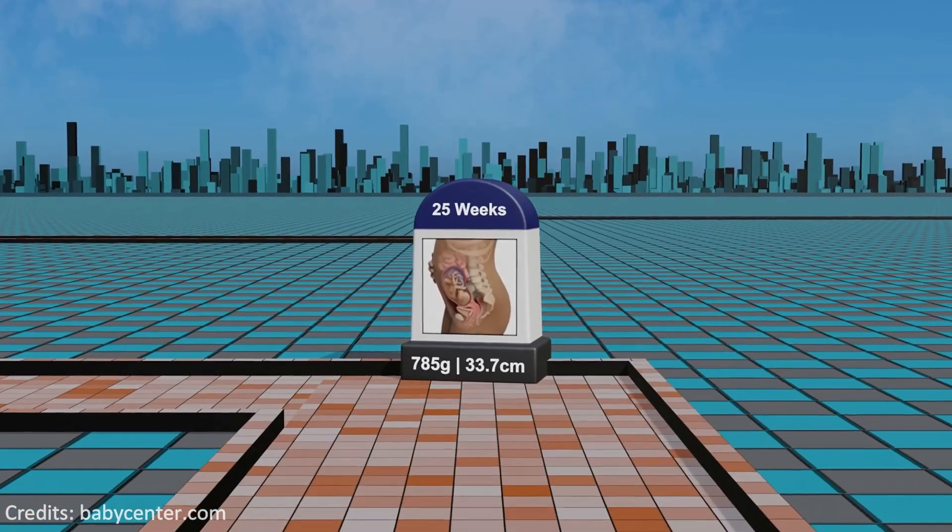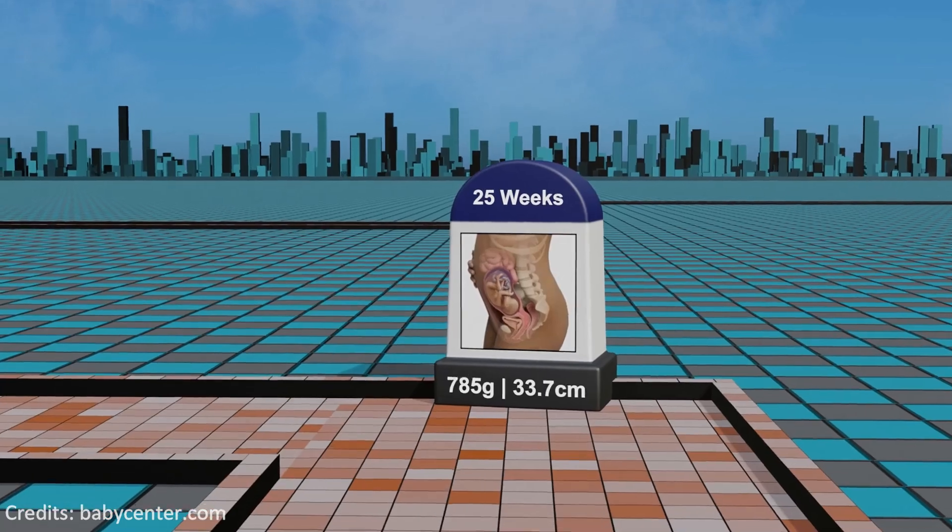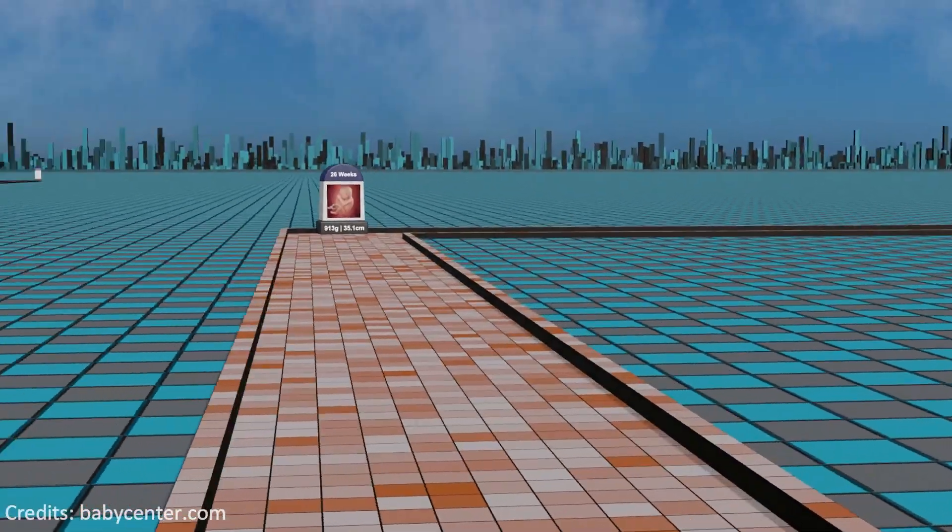Week 25: progressing through the second trimester, the fetus's skin becomes less wrinkled and the respiratory system further matures, preparing for the first breath after birth.